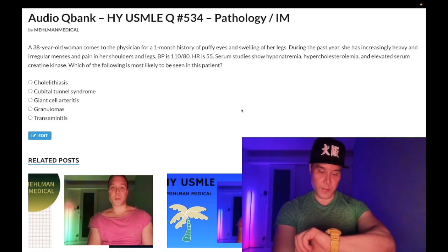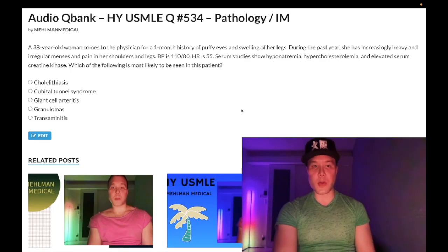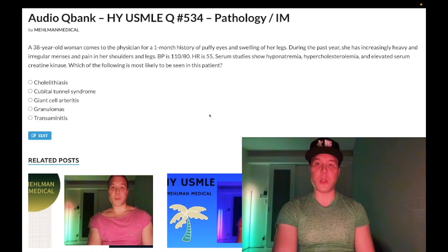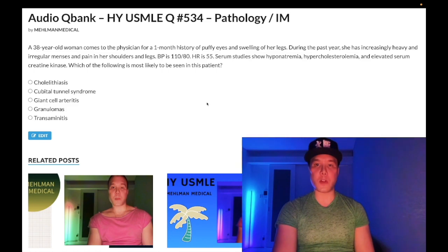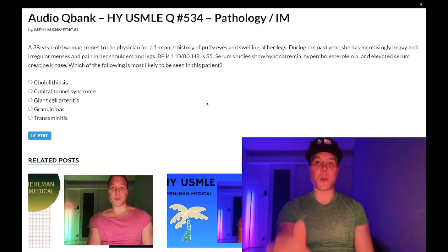It's 2:41 AM, Saturday July 23rd here in Japan, and we have a difficult question for pathology and internal medicine. Before we get started, please subscribe to my channel — I really appreciate it. Find me on Instagram at melman_medical, links down below. Also find me on Telegram, links to the group and channel down below.